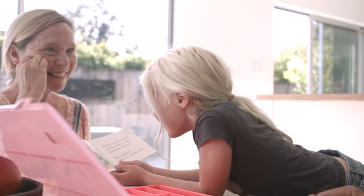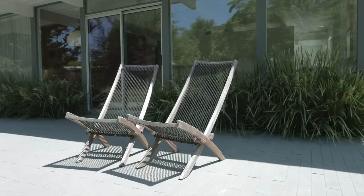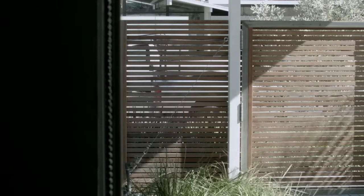We first discovered this place — we'd been looking at a bunch of Eichlers, and we found this. You could see the basic bones of it. We knew we could do something really great with it. We, as designers, were able to look and see that if we just peel all of this stuff back, we can actually put it back together.